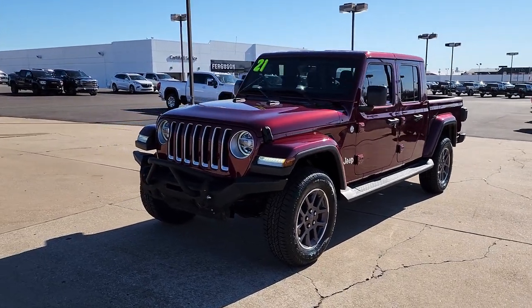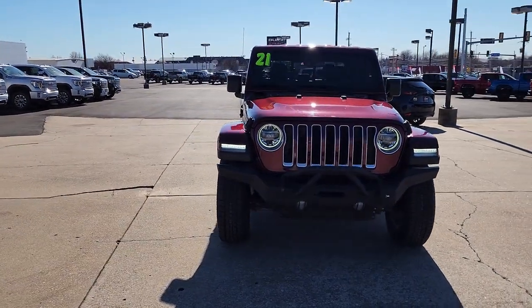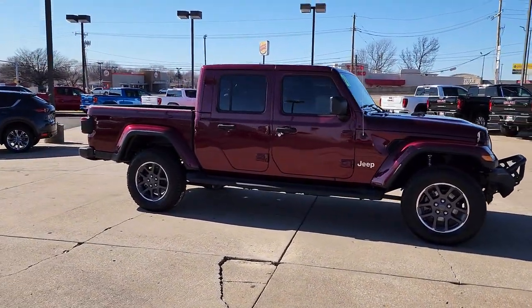Get into the 2021 Jeep Gladiator. With less than 35,000 miles on the odometer, this vehicle provides excellent value. Here's an off-roader's dream come true, the Gladiator.